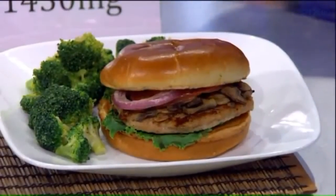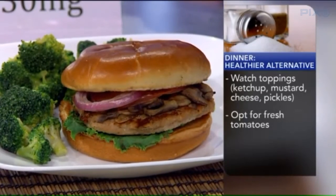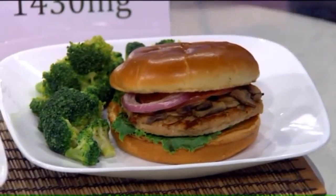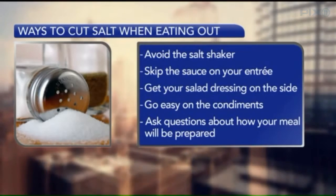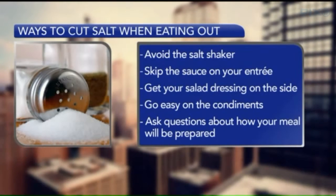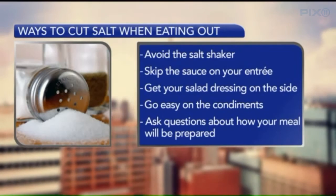The bottom line is you really have to prepare a lot of your meals, and be prepared when you go out. Get the steamed or grilled vegetables, use lemon, use olive oil. You can absolutely flavor your food with less sodium — do fresh salsa instead of commercial salsa, use lemon juice. Don't be afraid to ask questions when you eat out. Skip the sauce on your entrée, get your salad dressing on the side, go easy on the condiments, and ask questions.